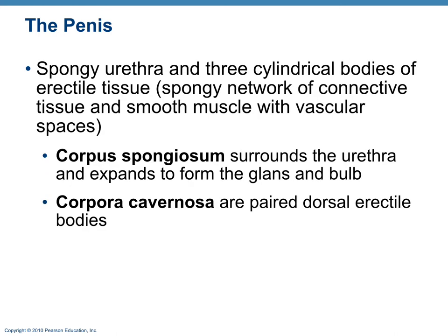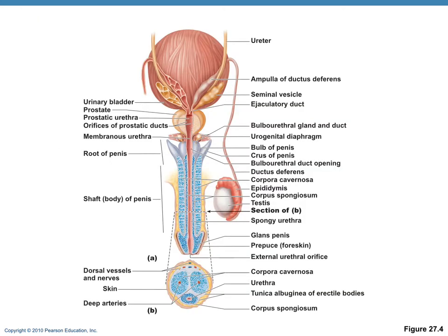There are two types of erectile tissue in the male penis: two cylindrical bodies called the corpora cavernosa and a single cylindrical body surrounding the urethra called the corpus spongiosum. A cross-section shows both the two cylinders of the corpora cavernosa and the corpus spongiosum surrounding the urethra.